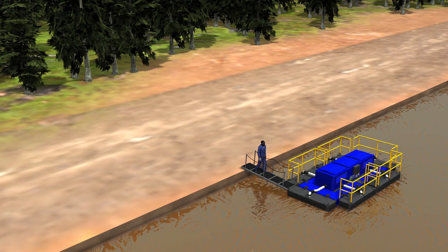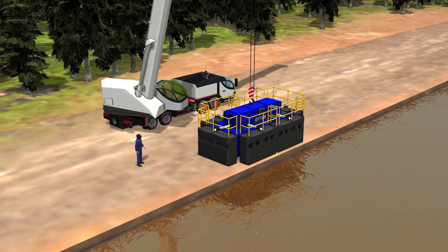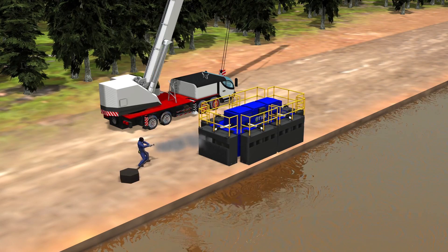Access to the barge can be via a simple gangway, or the Otter can be easily removed from the lagoon for periodic washing and routine maintenance.